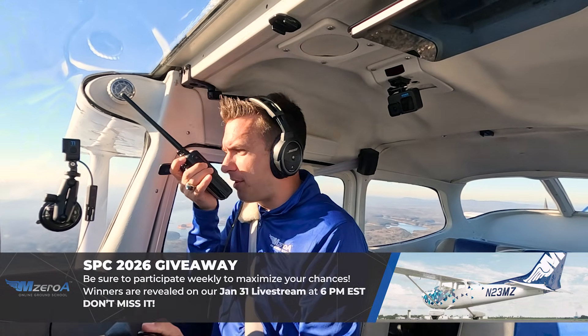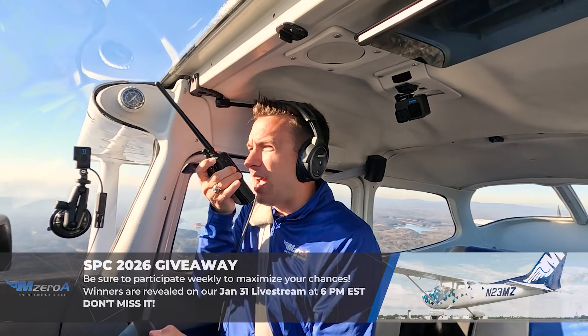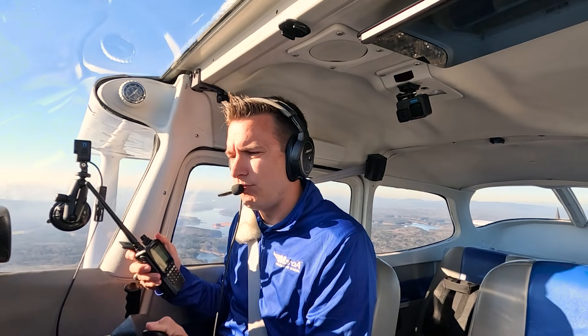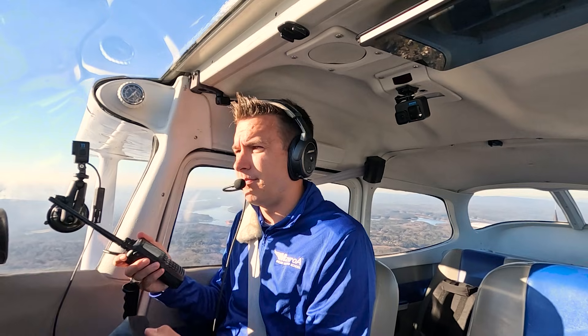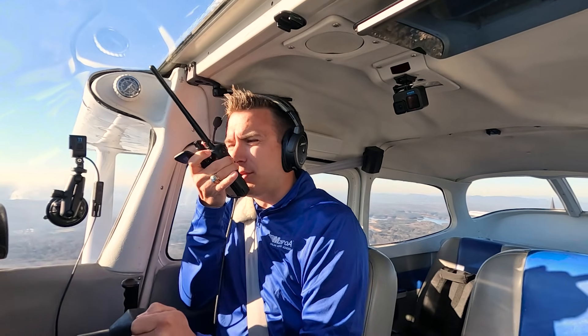McCullum Tower, Skyhawk Q3 Mike D, six miles north of the field. Simulated electrical failure, full-stop landing with Kilo. Cessna 23 Mike Zulu, McCullum Tower — enter the right downwind, runway 27. Enter a right downwind, runway 27, Skyhawk 23 Mike Zulu.